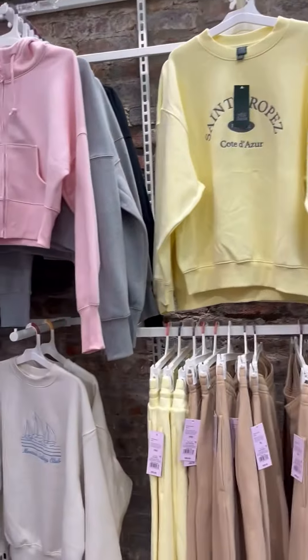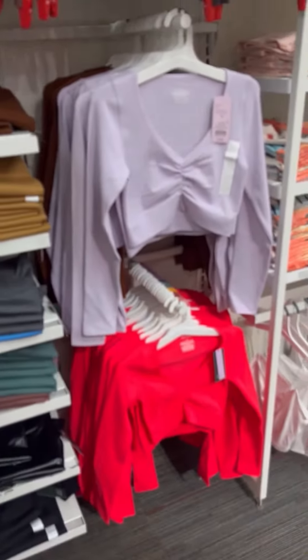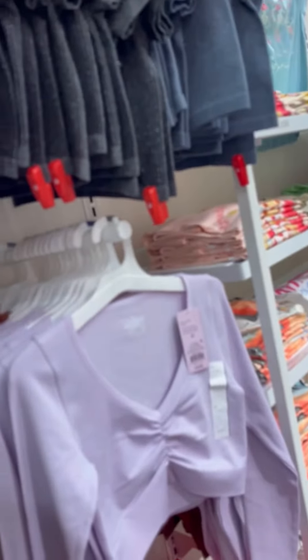Cargo jackets, pullovers, hoodies. That pink is cute. Some cargo pants. I guess y'all gotta get ready. The cargo pants is in this year, guys. You don't have to follow what everyone else is doing, though, but I'm here for the cargo pants.